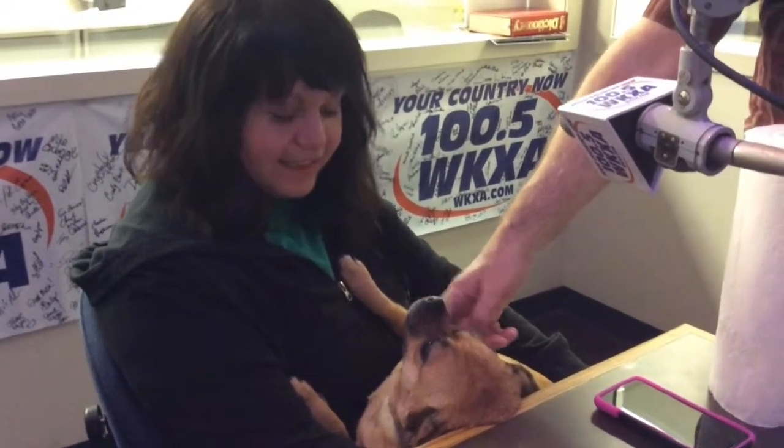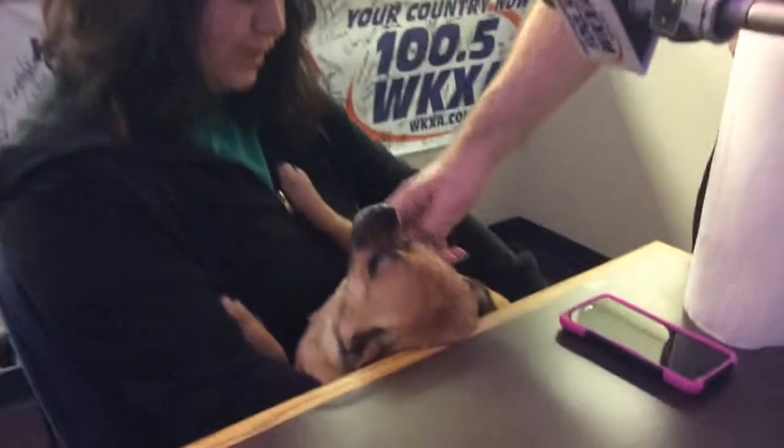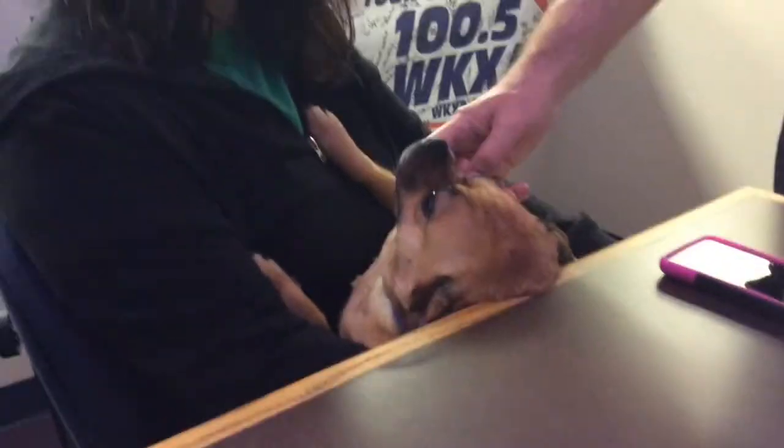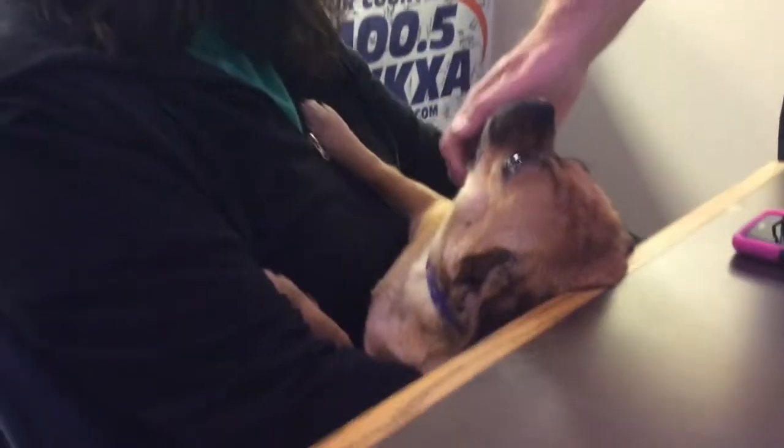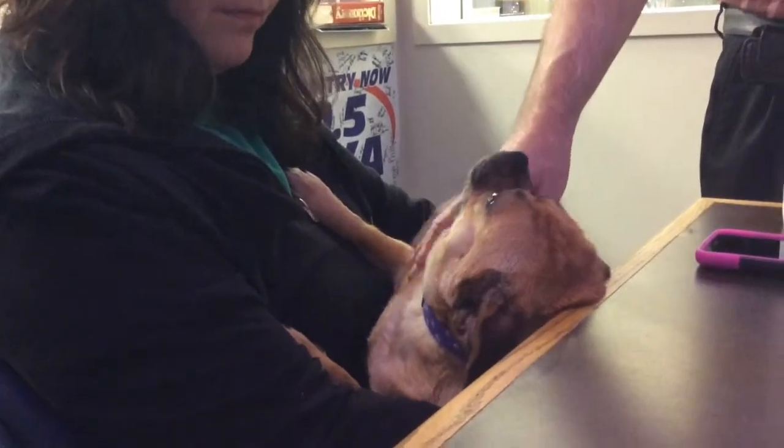Natalie, tell me about who you have here. This is Isabella. Isabella's three and a half years old. She's been with us since July of 2013. She did go into foster care, and that just didn't work out, so now she's back with us trying to find a home. She's available now from the Hancock County Humane Society.